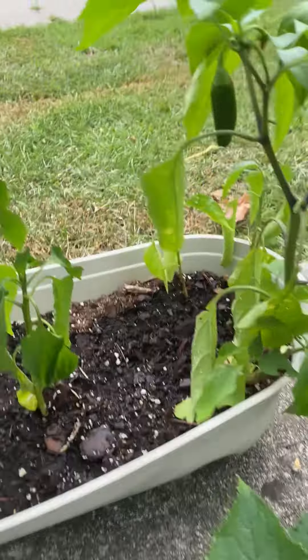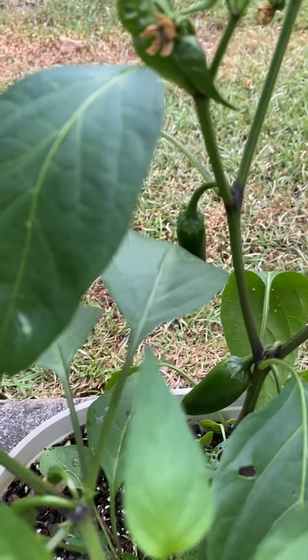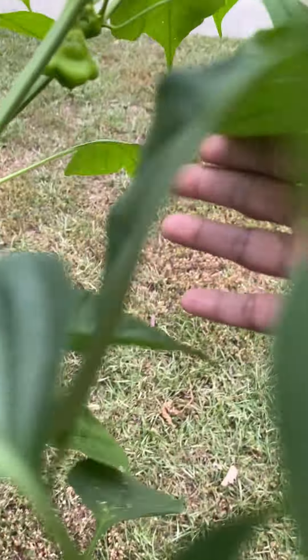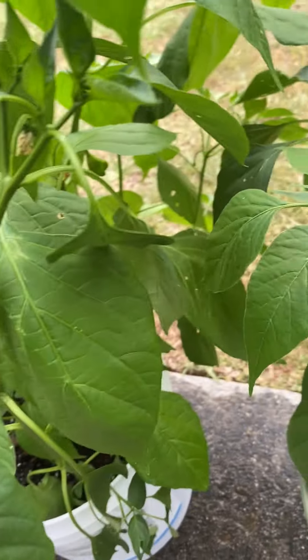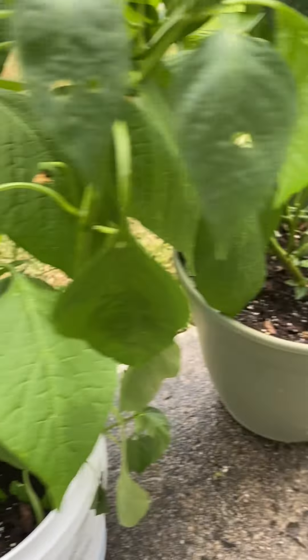And then four jalapeno peppers here. These are jalapeno peppers here. And of course there are the scotch bonnet peppers here — a lot of them. More scotch bonnet peppers and jalapenos. More green peppers down there.